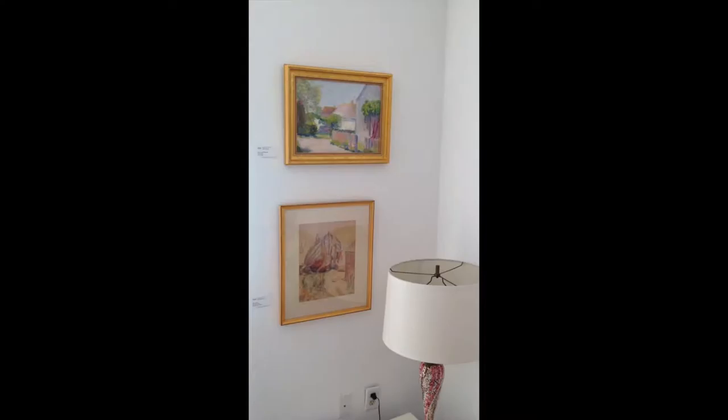Hi, everybody. We'd like to give you a tour of the new town show at Harvard Hotel Provincetown. Here is Jim, and he's going to walk us through some of the paintings. Thanks, Spencer.